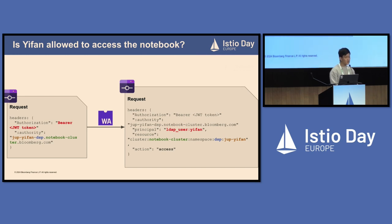In the incoming request header, we also have an authority header equal to the URL being requested, which is set by the browser. In the URL, we have information such as the name of the notebook — jup-ifan — and DSP, which is the namespace where the notebook is running, and the name of the cluster — notebook-cluster. The WebAssembly plugin is then able to reconstruct the resource identifier from the input request: cluster, notebook-cluster, namespace, DSP, jup-ifan. The action field is hard-coded to access.